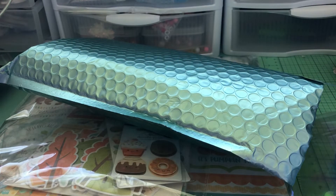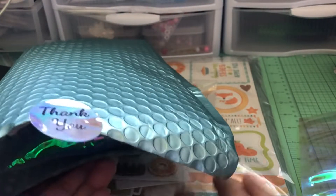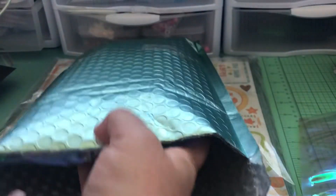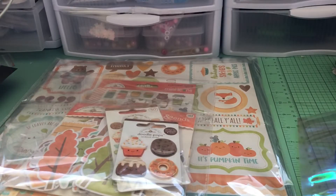Hey everyone, it's Jenny! I'm back with another haul video - this is actually an Urban Gems haul. It's actually two orders that I placed. Tara had done a pre-order for the Doodlebug Pumpkin Spice collection, so my order finally arrived, and since then I placed another order, and now I have one more on the way. Because it was a pre-order I'd ordered it a while ago, and she just got her stock in. I love her envelopes, they're so cute - I bet you can reuse them because she doesn't even seal them.